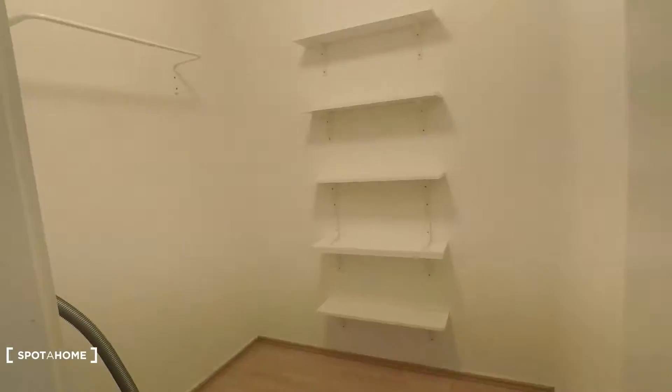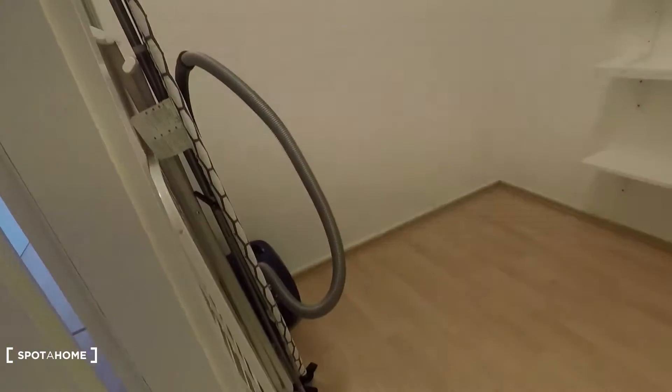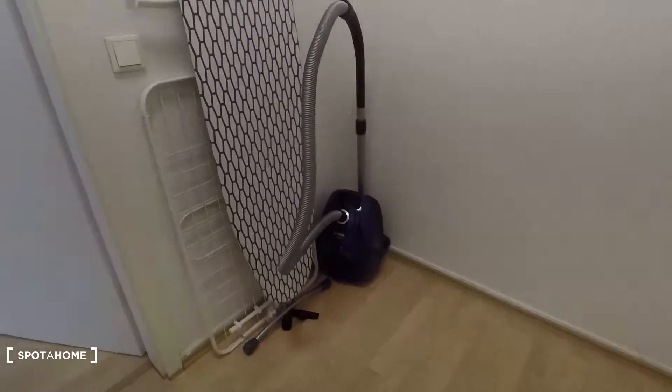Very nice to have between both of the rooms, you have a pretty spacious chamber with shelving space, and here vacuum cleaner, iron table, and rack.